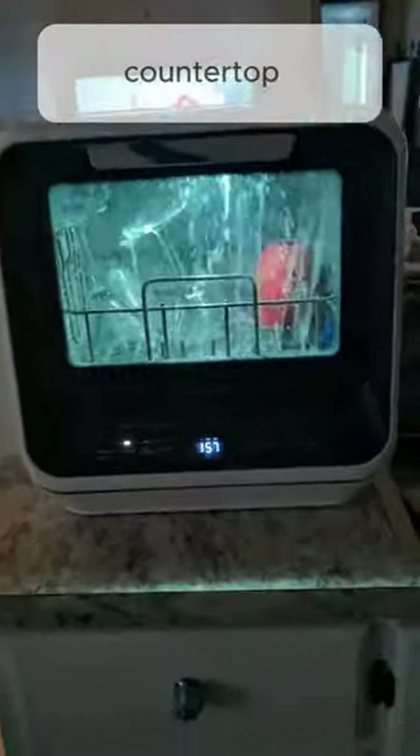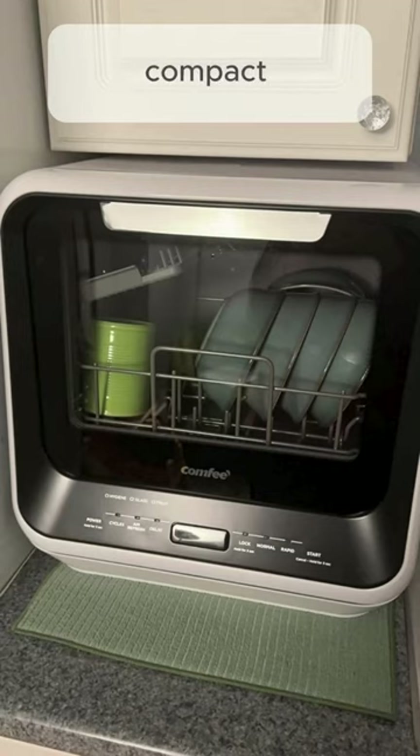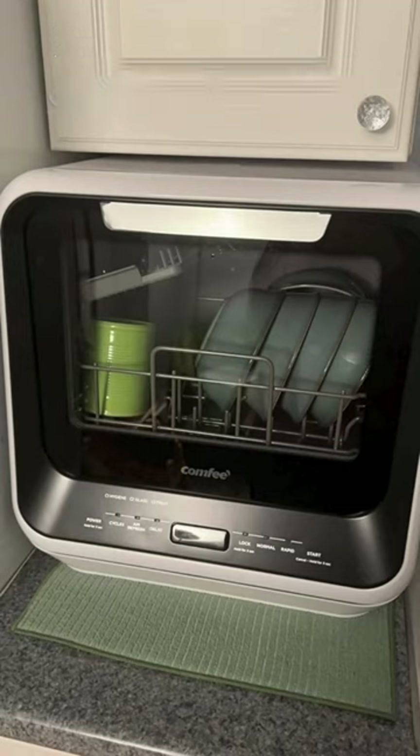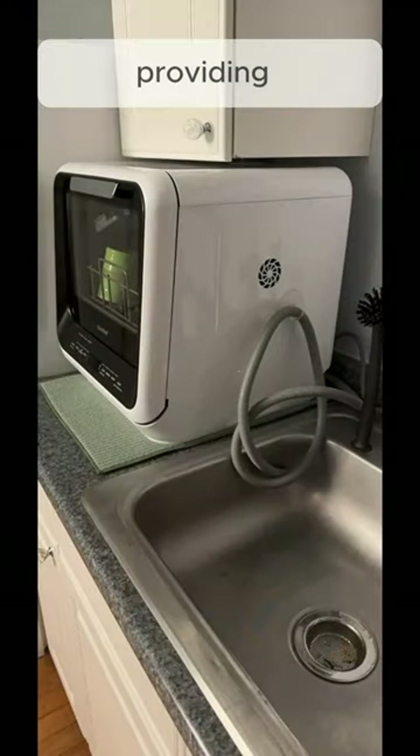Welcome to our Comfy Countertop Dishwasher Review. The Comfy Countertop Dishwasher offers compact convenience for small spaces. With its sleek design, it fits seamlessly into any kitchen while providing efficient cleaning power.